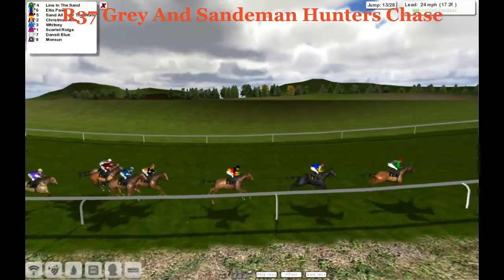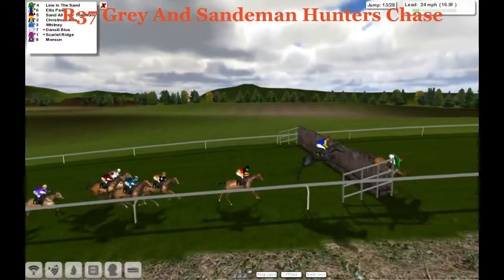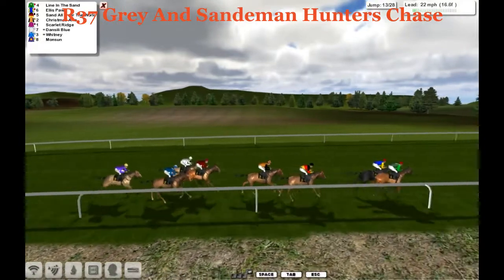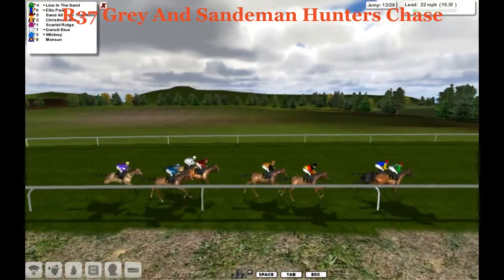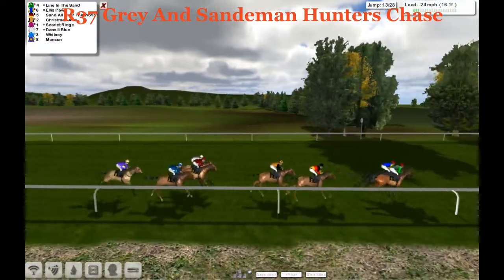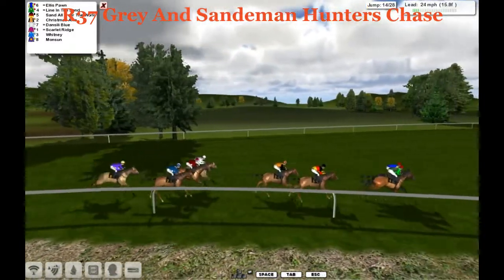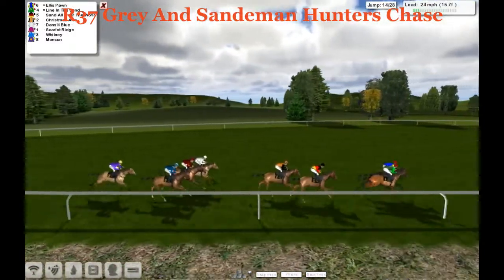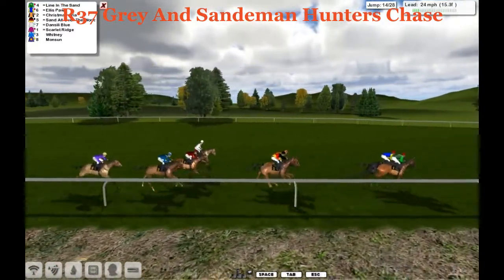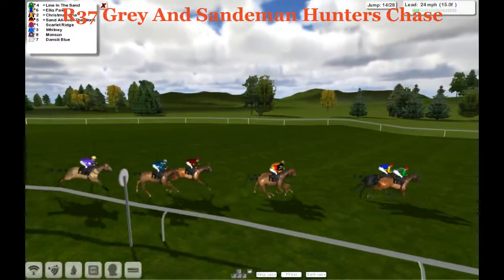Still neck and neck into the 11th — they both went through it but Ellis Pawn came out worse. Everyone's still on their feet into the 12th. That's taken a little wind out of Ellis Pawn, and Line in the Sand has gone off into a three-length advantage. Behind Ellis Pawn another three lengths to Sand All Over the World. Christmas Aria and Whitney are together; Scarlet Ridge is being ridden along to keep his mind on things. Dan City Blue is getting pulled up — a shame for his connections. We're down to seven.